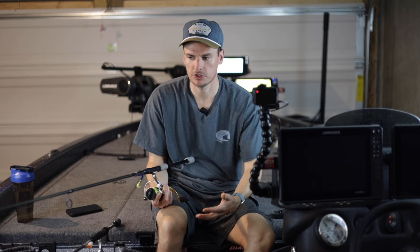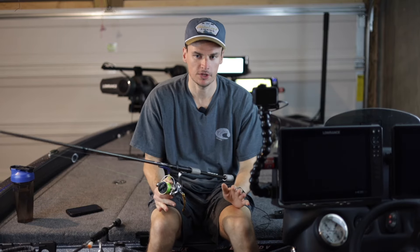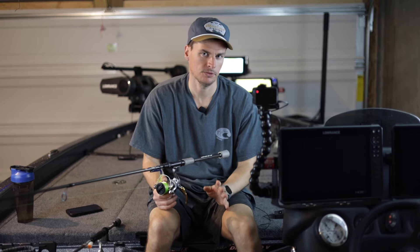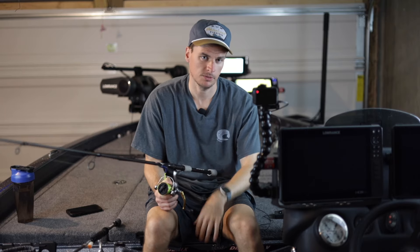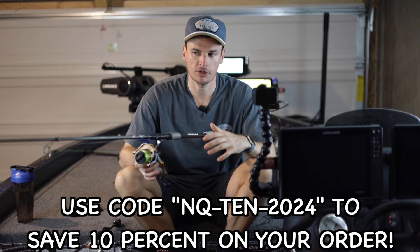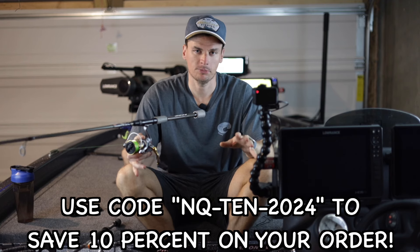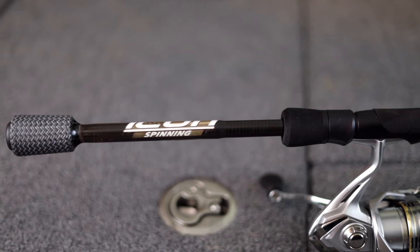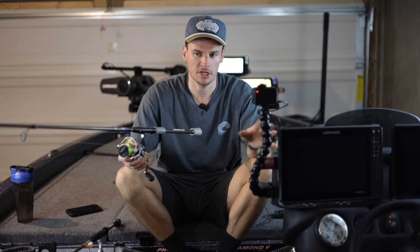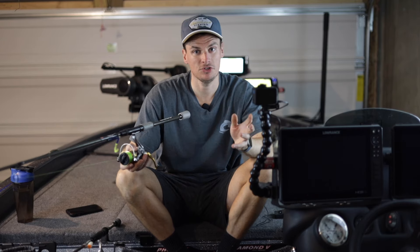I've been working with Cashin for the past two years and you guys have supported me so much in purchasing rods that I was able to get you guys a discount code. They usually do not run sales because they're American-made rods, but I convinced them to give me a discount code. It will run until the end of November. Every Cashin rod will be 10% off — any rod on the website. Just use my code linked in the description. It will help me out a ton and you guys save some money along the way.